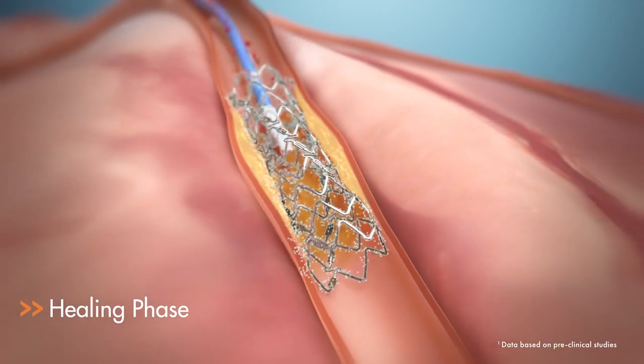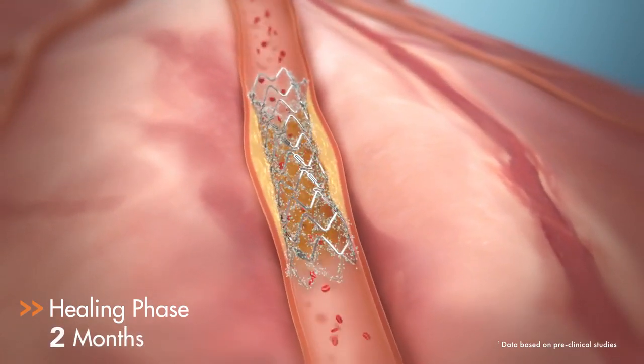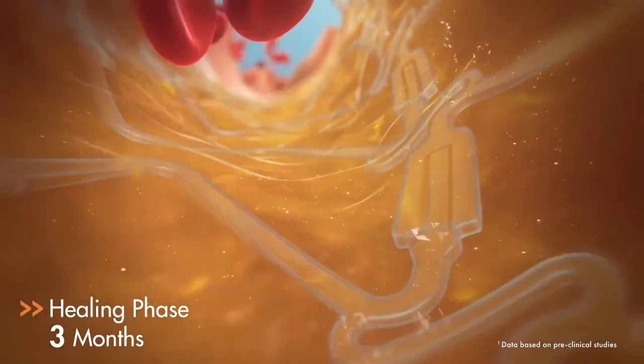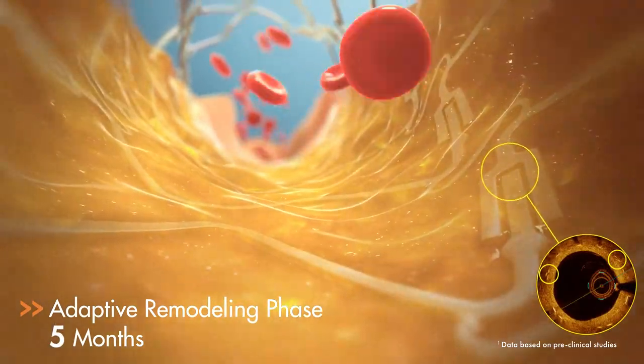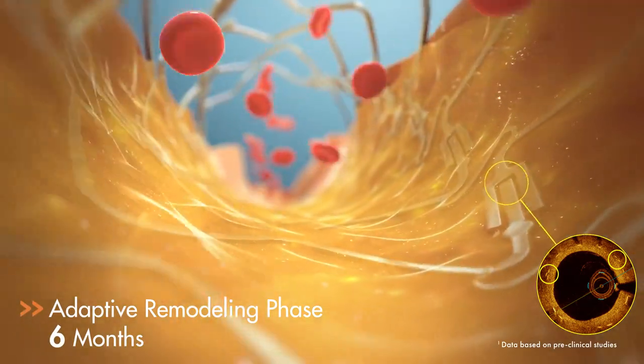During the healing process, the stent provides the necessary support to the artery while the drug is released from a polymer coating. After the healing process is completed, the Dynamics polymer is designed to absorb, uncaging the stent in the process and allowing the artery to resume its natural pulsatile motion and adaptive remodeling.